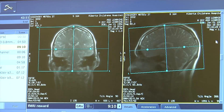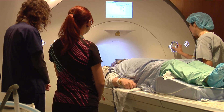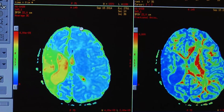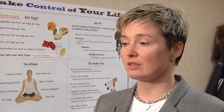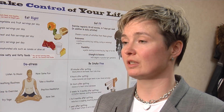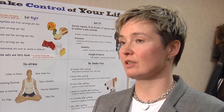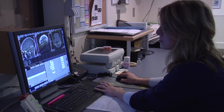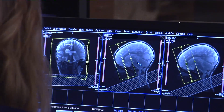A transient ischemic attack is a stroke that goes away on its own with little or no damage, but requires medical attention as it indicates a significant risk of having a major stroke. There's about a 10% risk of going on to have a big stroke after having these transient symptoms, and the highest risk period is in the first 24 to 48 hours. This is why we need people in, assessed, the correct diagnosis made, and appropriate treatment done as soon as possible.